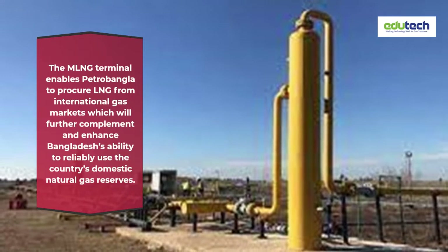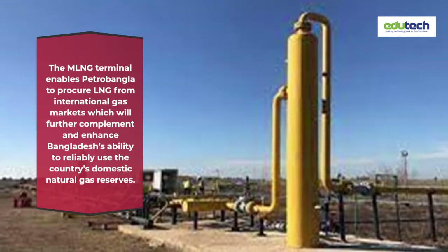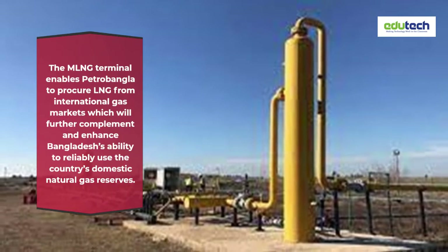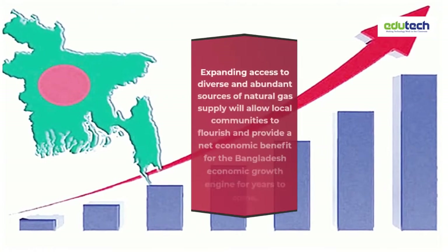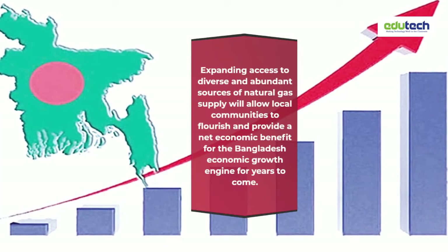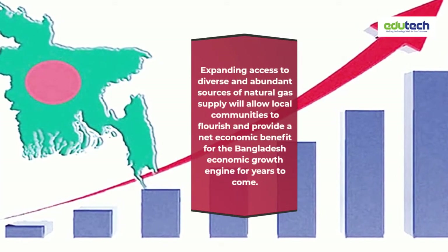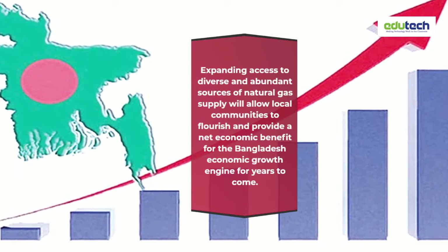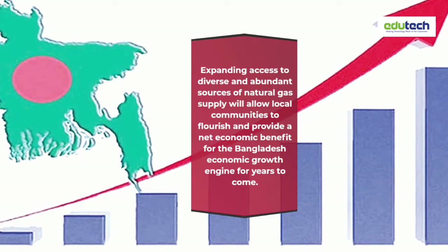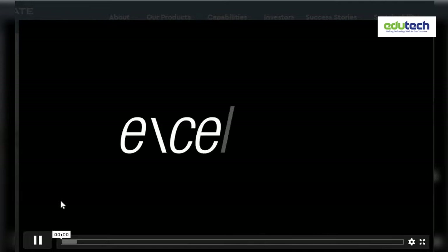The MLNG terminal enables Petrobangla to procure LNG from international gas markets, which will further complement and enhance Bangladesh's ability to reliably use the country's domestic natural gas reserves. Expanding access to diverse and abundant sources of natural gas supply will allow local communities to flourish and provide a net economic benefit for the Bangladesh economic growth engine for years to come.